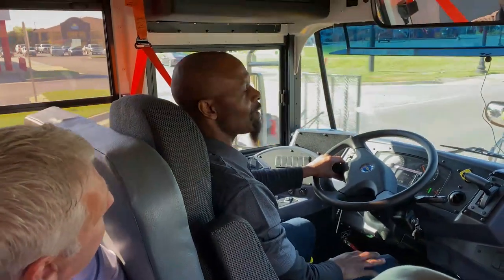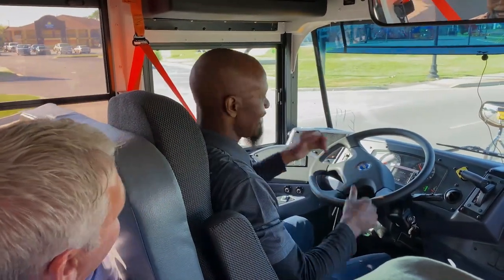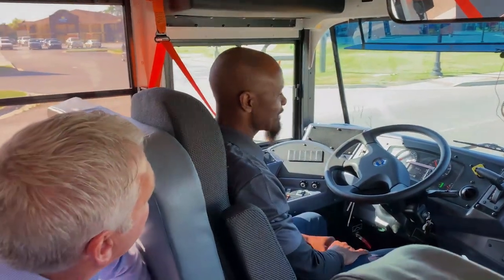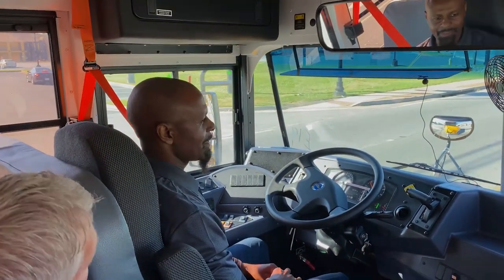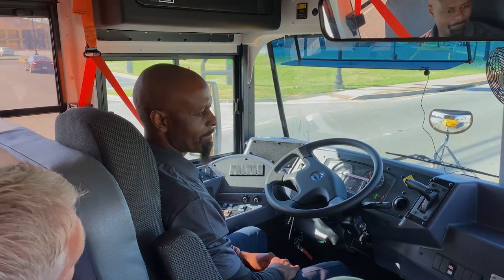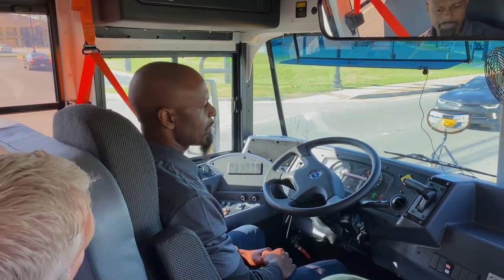And you know why we do that? Because we care about kids, X-Man. That's right. That's what we do every day. We don't build trucks. We build one thing and one thing only — we build school buses. Every single piece of this bus is designed for one purpose: transporting children.